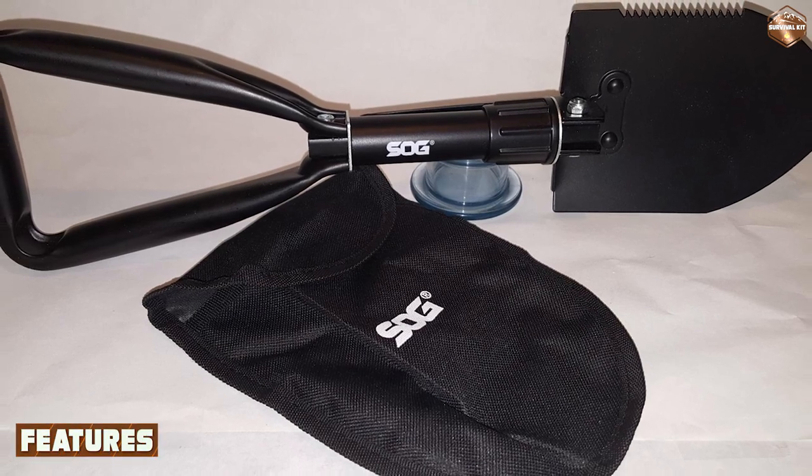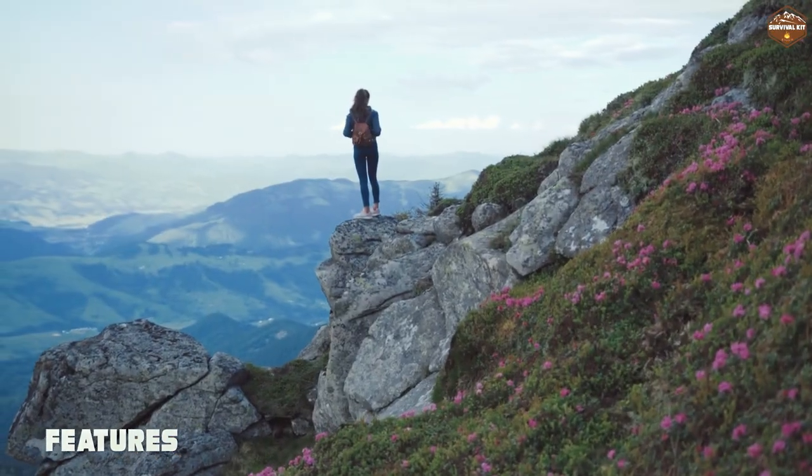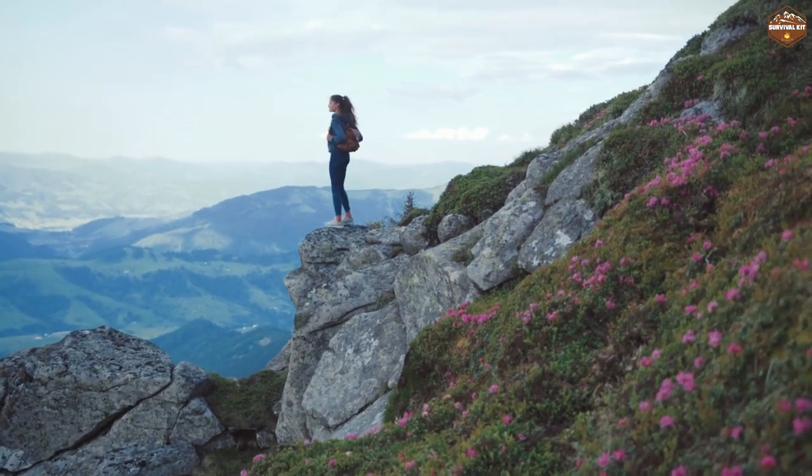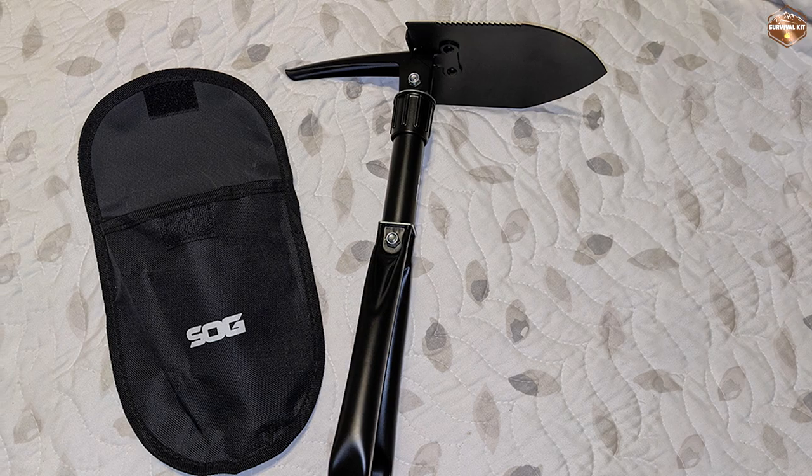One of the key features of this shovel is its portability. It's compact and lightweight, which means you can easily carry it with you wherever you go. It also comes with a carrying case, which makes it even more convenient to take on your outdoor adventures.